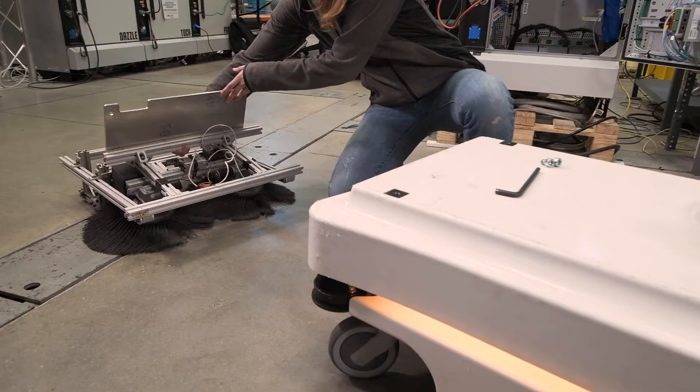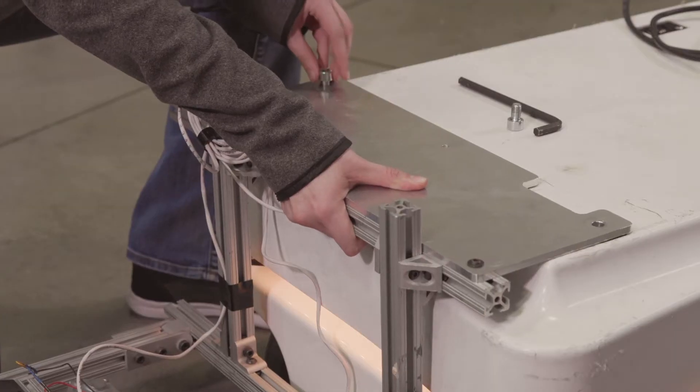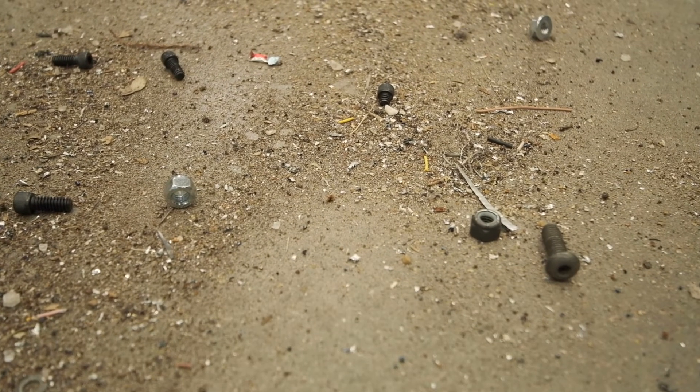One of the things that we built in this lab is called a FOD collector. Essentially this is an attachment that goes on an AMR robot — one of these autonomous mobile robots — and it can come in and collect FOD, or foreign object debris, around the shop.